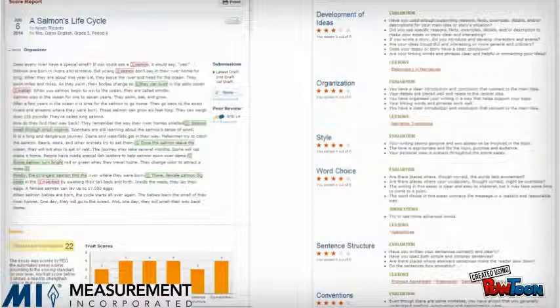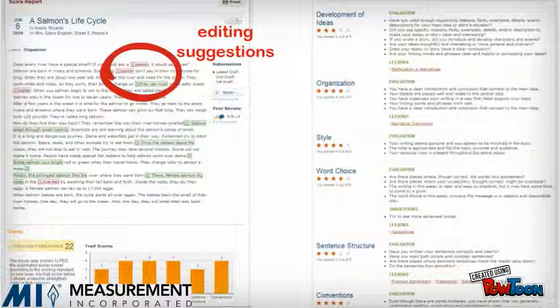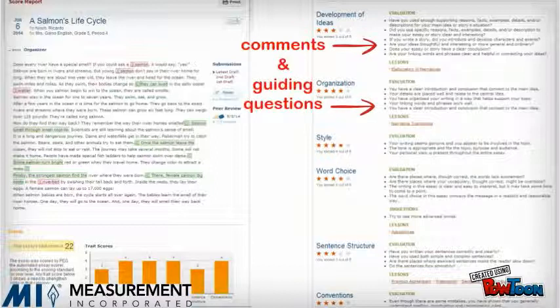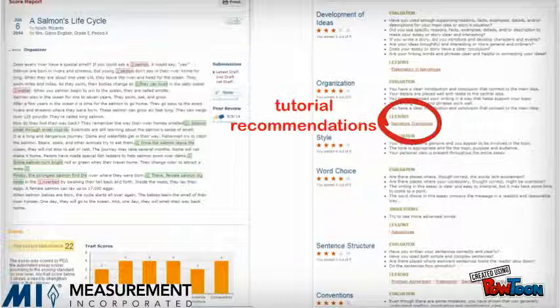NCWrite provides feedback in four ways: editing suggestions for spelling and grammar in line with the student writing; a score from one to five on the quality of writing for each of the six traits; directive feedback comments and guiding questions to help students improve their draft; and recommendations for tutorials and practice exercises from the lessons tab to help students develop the skills to make improvements on the weakest areas of their drafts.